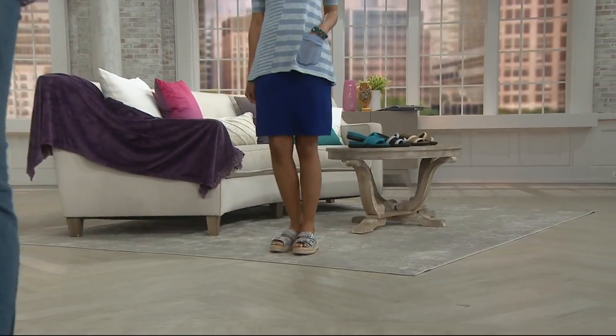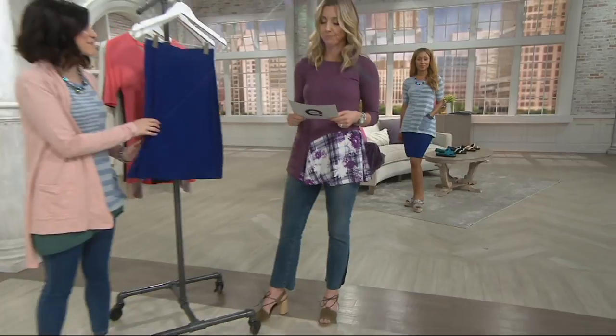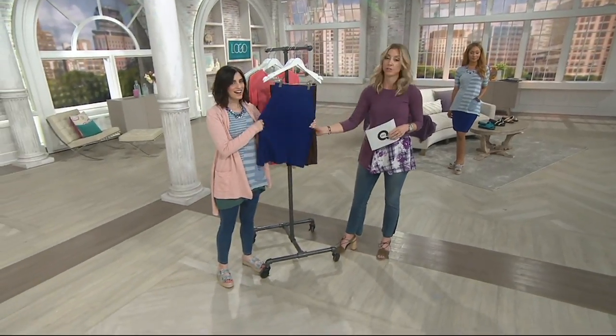And that skirt — this skirt is so comfy. Oh my gosh, because it's the rayon spandex. So her signature fabric.